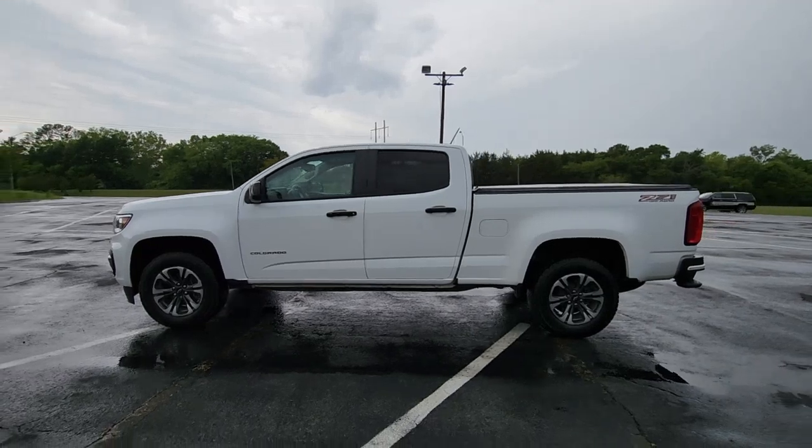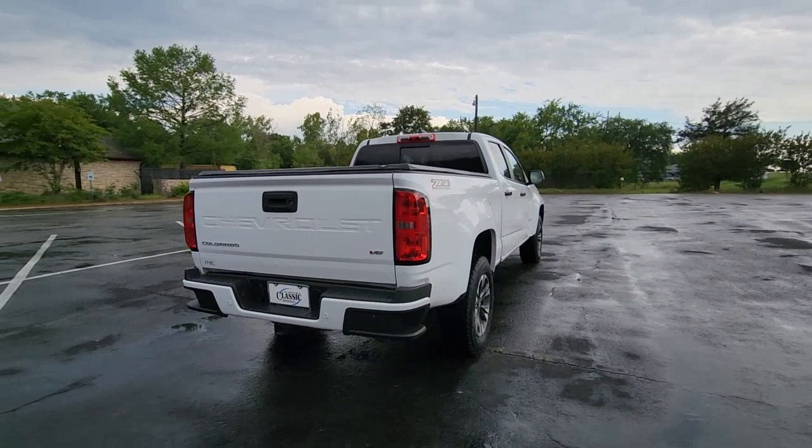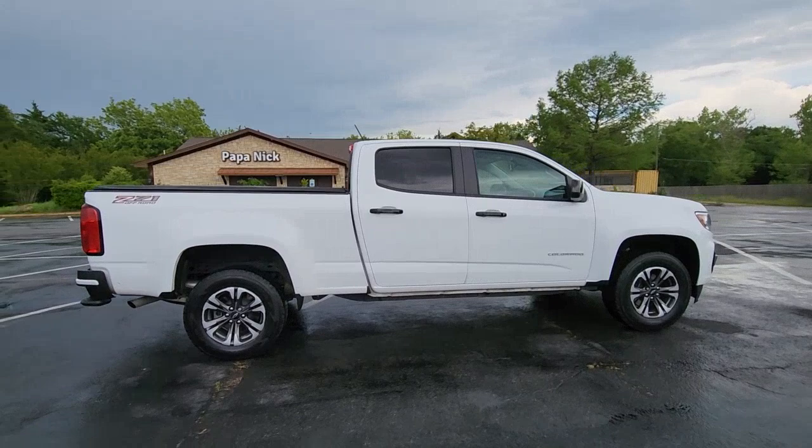This could be the car for you. The 2022 Chevrolet Colorado. This vehicle is an outstanding buy with fewer than 30,000 miles on the odometer. The Colorado delivers the power you need to get the job done, the comfort and amenities you want, and the fuel efficiency that just makes sense in today's world.